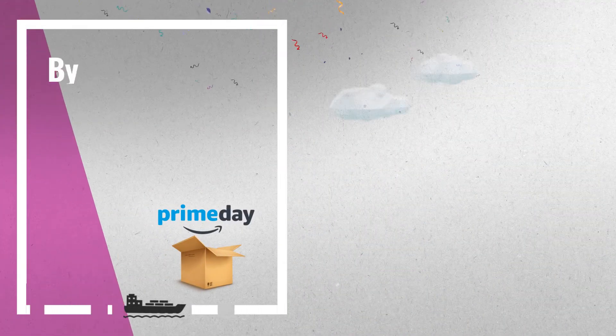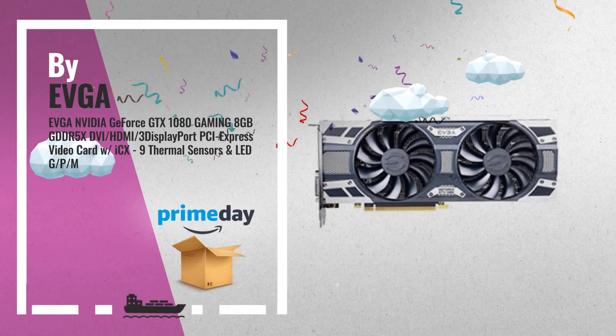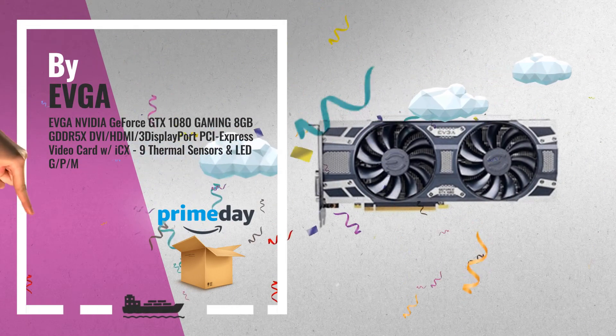Number 5, by EVGA. This is one of many great products we've got in store for you.